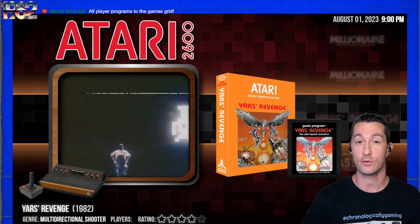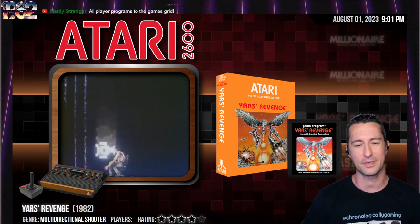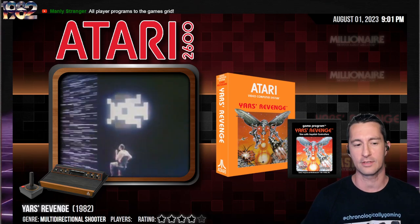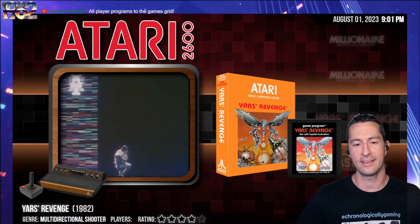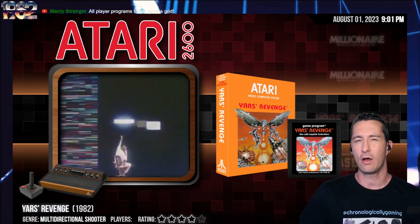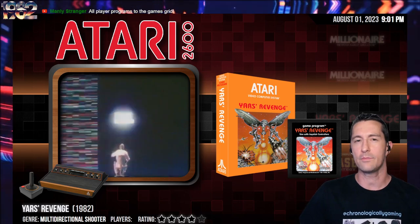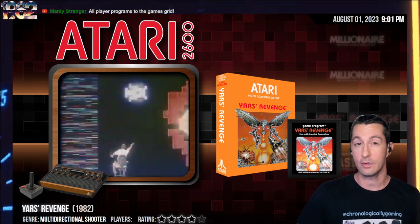Our last one was Yars' Revenge for the Atari 2600 — it's still called VCS, but by the time the 5200 comes out, they'll call it the 2600. A great release, a really fun game to play. As usual, we are unearthing and finding video games that aren't as popular or haven't been showcased to the general public. This episode is no exception.